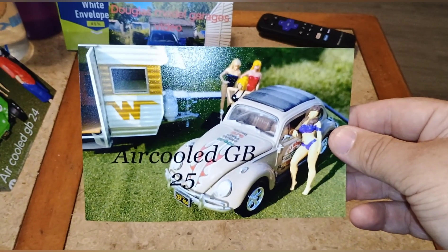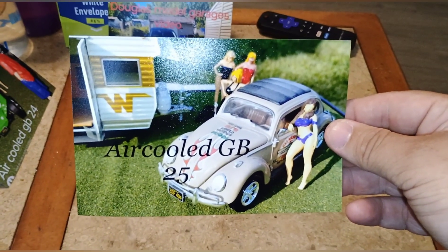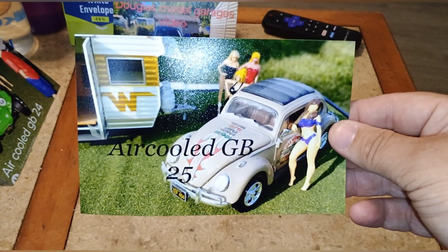If you guys want a shop card like this, I do have some of these printed out where you can put it up and mark your calendar for that.